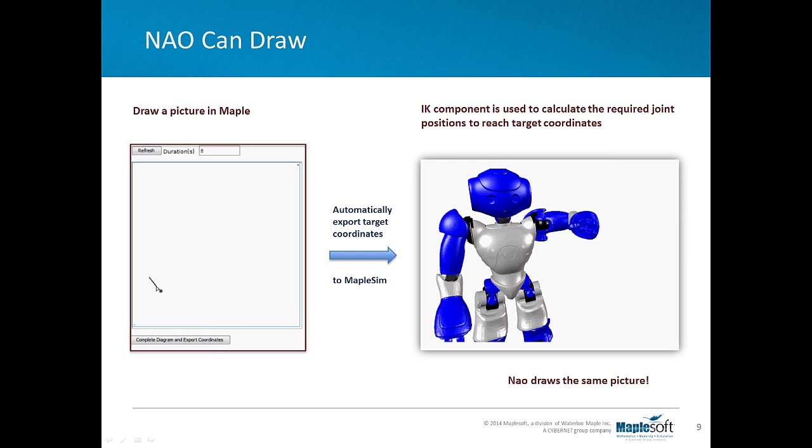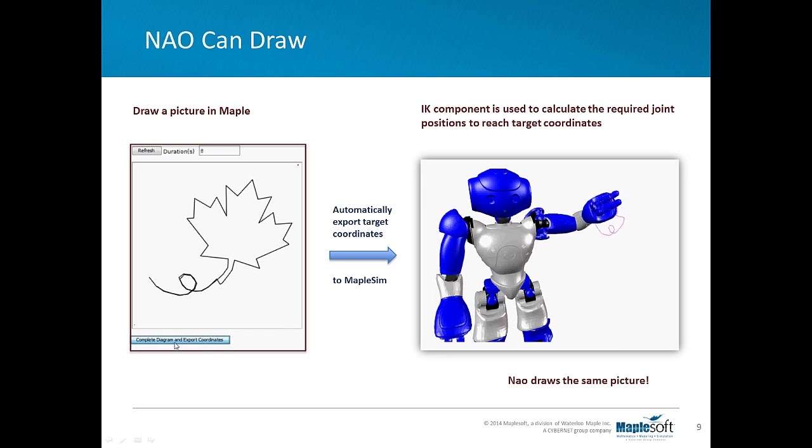Then they taught VirtualNAO to draw. They created an application that allows a human to sketch a shape, image, or word using a mouse. The sketch is analyzed to determine the coordinates of the lines, and then the information is fed into the simulation model. The result: NAO moves his arm and draws the same thing. Here you can see a human sketching a maple leaf in Maple. Automatically, Maple exports the target coordinates to MapleSim. Inverse kinematics is used to calculate the required drawing positions to reach the target coordinates, allowing NAO to draw the same maple leaf.